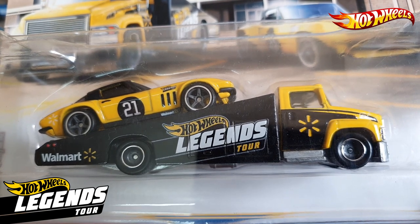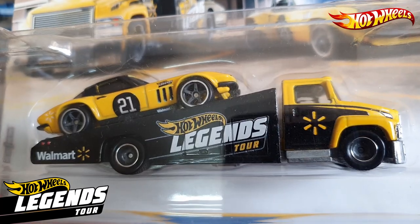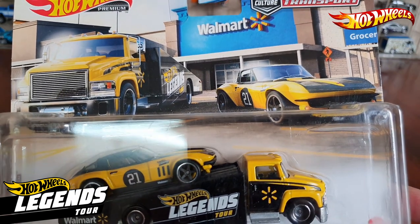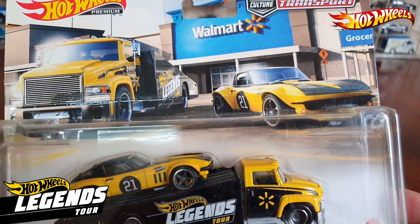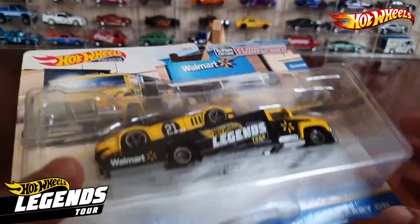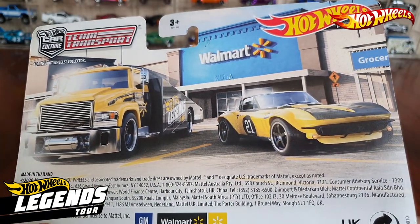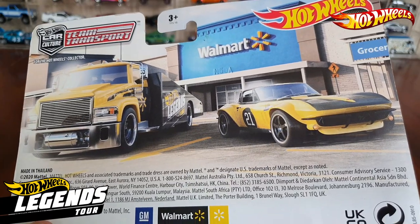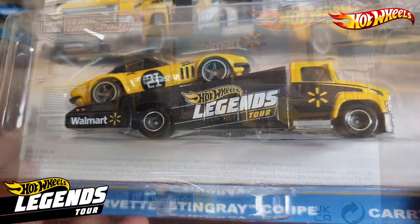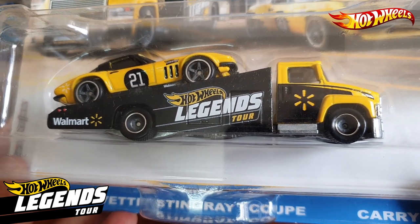This set was available in Walmart and on the online website of Hot Wheels Legends Tours. You can also see the car and the truck in front of the Walmart store here — beautiful card art. This set will be a beautiful addition to your team transport collection.